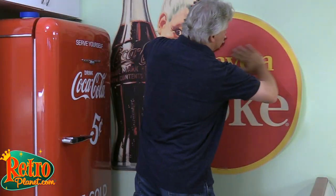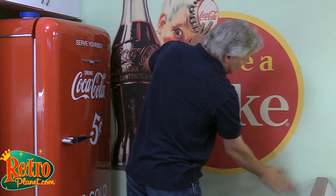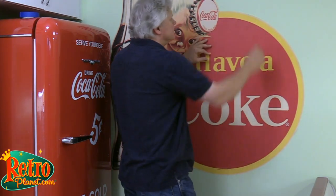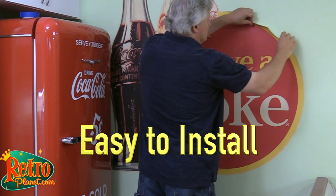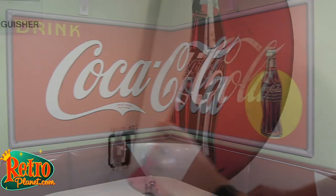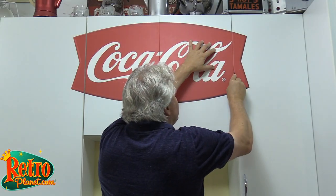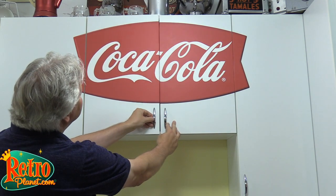With their peel and stick application, decals are great for apartments, dorm rooms, offices, or anywhere you don't want to put holes in your walls or make a mess. They're easy to install and remove, and they can bend around corners and can be cut for working around wall plates or cabinets, or even for some really creative do-it-yourself projects.